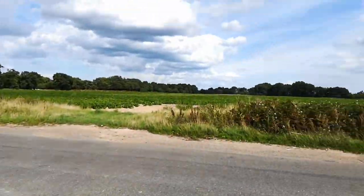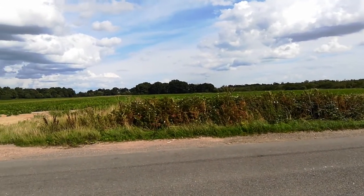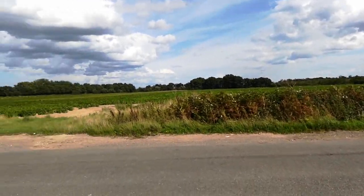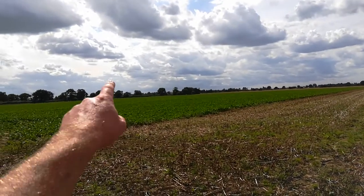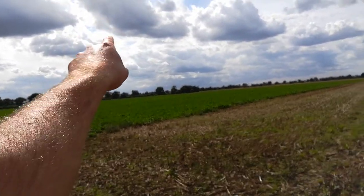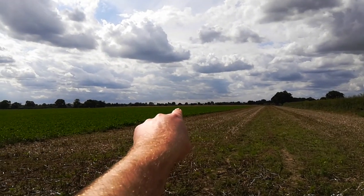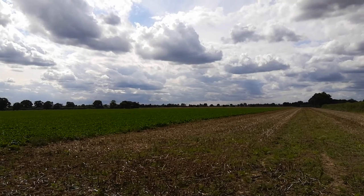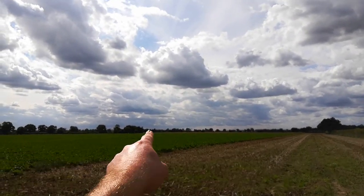Over there is Hickling Broad and all the rivers and dykes that lead to Hickling Broad, which we're going to be walking down to get back to the campsite. As the crow flies, we're only a stone's throw from the campsite, which is just sort of over there. You can see the main road — that's the A149, if you're looking at maps or Google Earth.